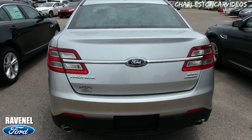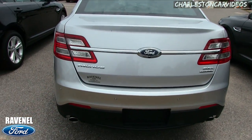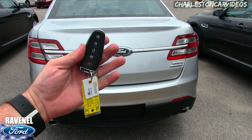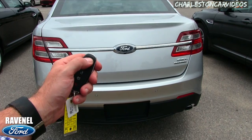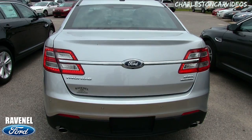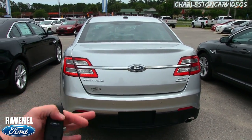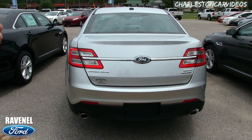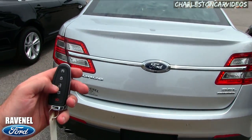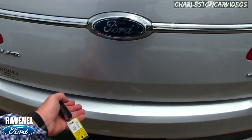Looking nice in the rear — nice and clean. As an SEL you can run flex fuel E85 ethanol, dual exhaust, backup sensors, backup camera, smart key, and remote start. Let's try it out — lock the car, hold this button twice. Booyah! Easy as that. You've also got some LED lighting going around those lights.